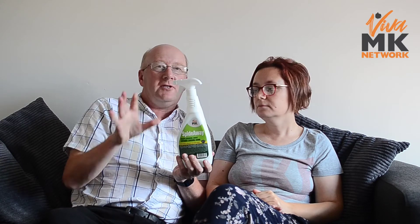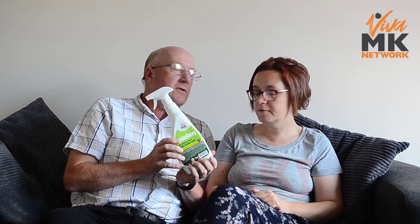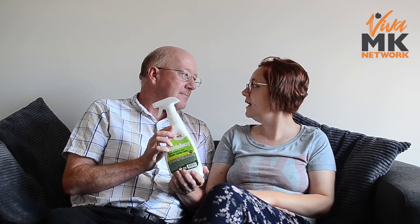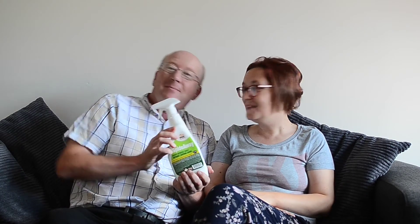You can spray it almost anywhere — on the entrances to rooms you don't want spiders in. It's really good. Spider-Way is Viva MK branded, and as we say, we'll be demoing every product — this is our first one. Bye bye!